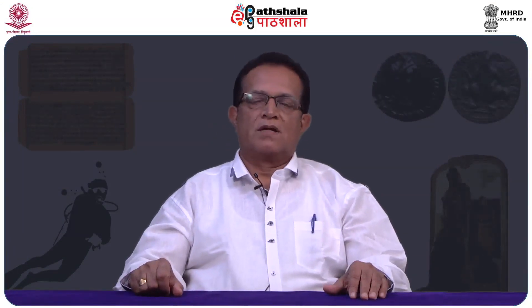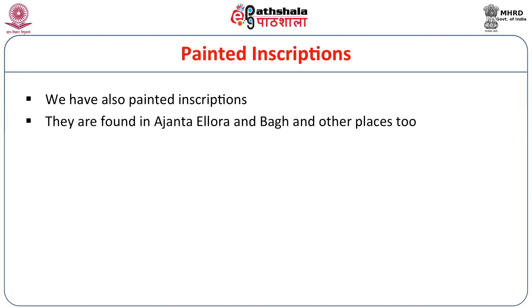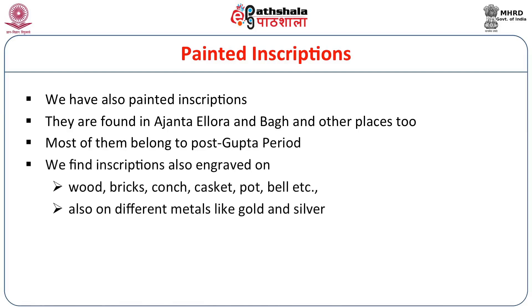Though normally epigraphy means material engraved on hard substances, in an extended sense we can also include painted inscriptions. Quite a number of inscriptions are reported from Ajanta, Ellora, Bhag, and other places. In Ajanta paintings, the artist's name and Jataka tales are written in early characters to suit the paintings, mostly from the post-Gupta period. We also find inscriptions engraved on wood, brick, conch, pot, shell, and other materials besides lithic stone and copper plates.